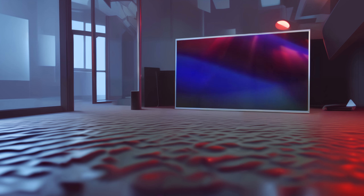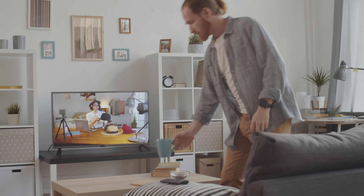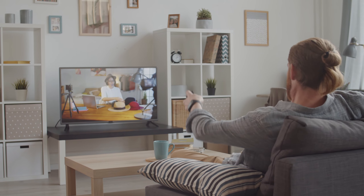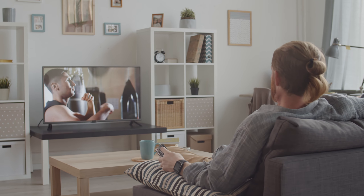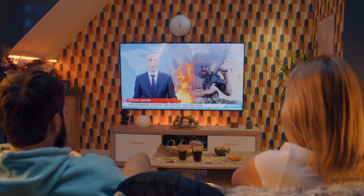Hey TV buddies! Ready to spice up your screen time? Get ready for the lowdown on the absolute best Samsung TVs for 2024. I've got the scoop on the ones that'll turn your living room into the ultimate entertainment hub. From vibrant colors to crisp details, these TVs are the real deal for your movie nights, gaming marathons, or just chilling with your favorite shows.